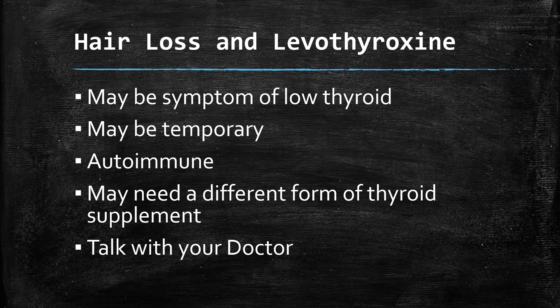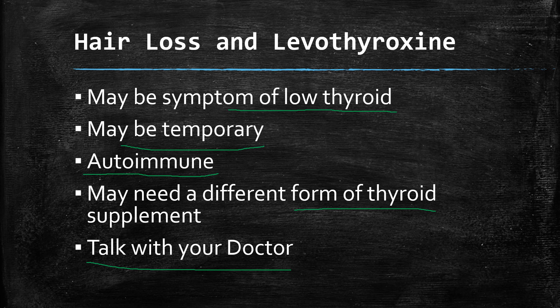Hair loss is a big concern with levothyroxine, and it can be hard to know why it's occurring. You may just be more aware of your hair after starting a new medication, or it could be a symptom of low thyroid. It may also be temporary — some people notice hair loss when first starting levothyroxine that improves over time. Many thyroid conditions are related to autoimmune diseases, which can also cause hair loss. Some people are poor converters of T4 to the active T3 form, and their doctor may switch them to a different form of thyroid that doesn't require conversion. Always discuss hair loss concerns with your doctor rather than stopping the medication.